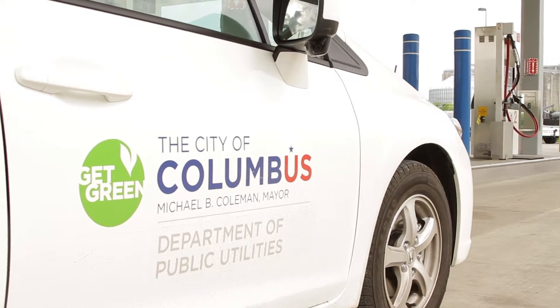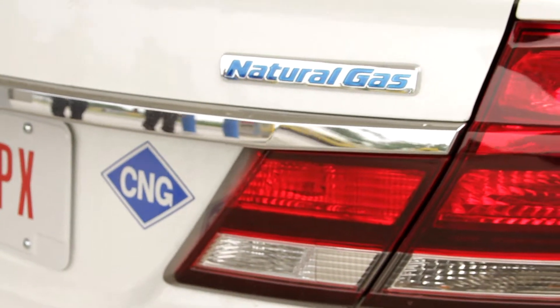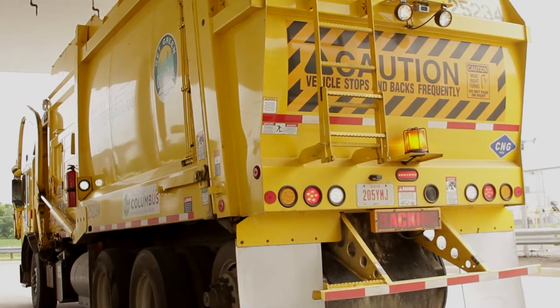They're real similar to a gasoline engine with spark plugs and how the ignition system works. As far as the maintenance, it's pretty similar to anything else they've got. The main thing is they had to add a tank inspection. It seems to be a real clean gas. It does well in the winter. We haven't had really many issues with starting.